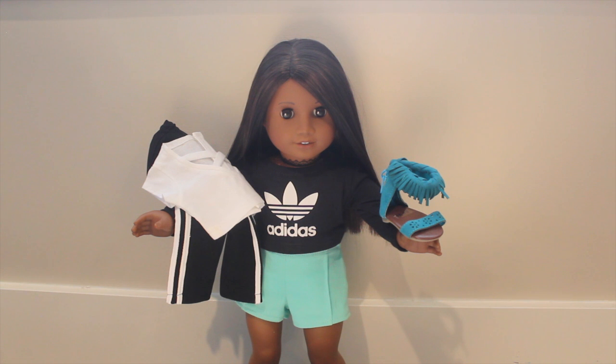Well guys, that's it for this P.O. Box dolly mail haul. Be sure to comment down below which item was your favorite — we love hearing from you guys. Thank you so much for watching, and bye from Charlie and I — we'll talk to you in our next video.